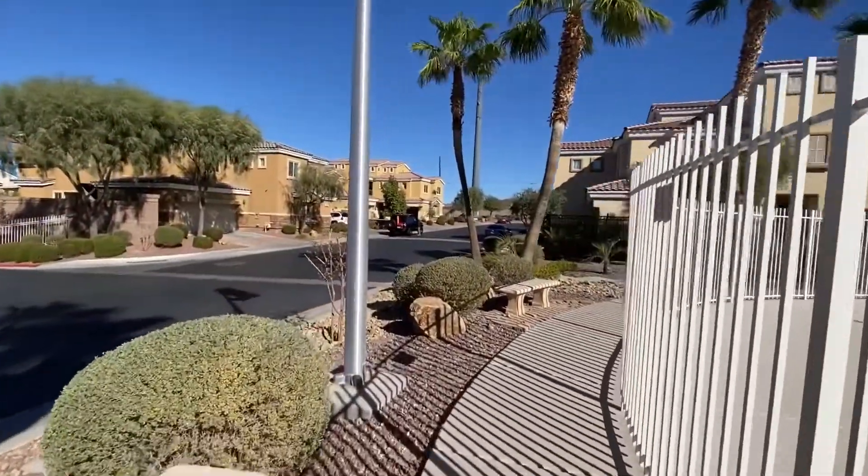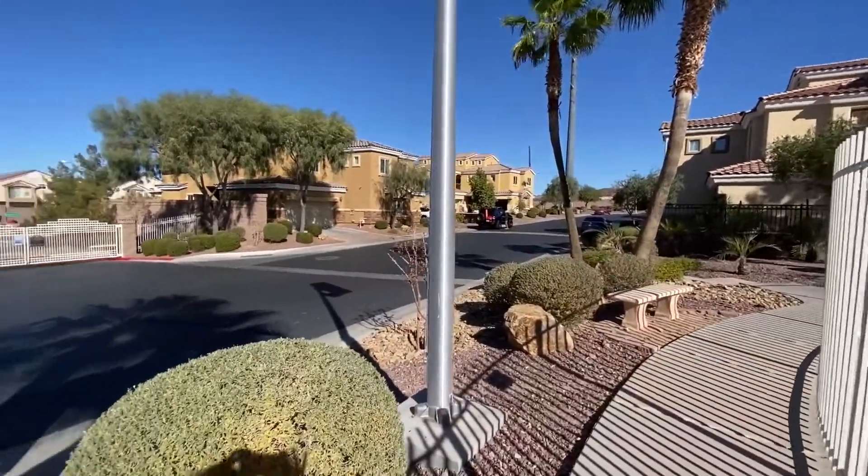You can maybe hear the freeway noise — the freeway is right there. That's the 515 freeway.